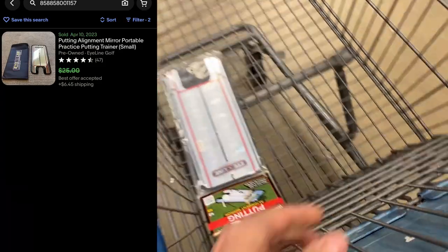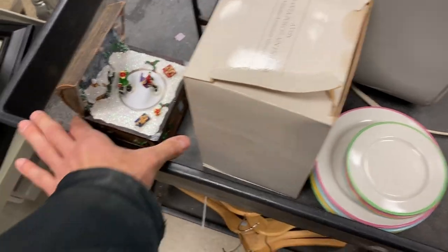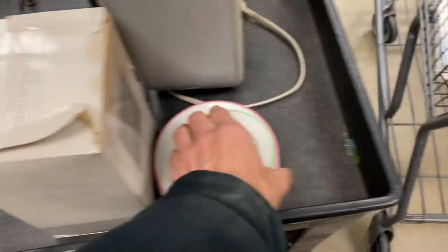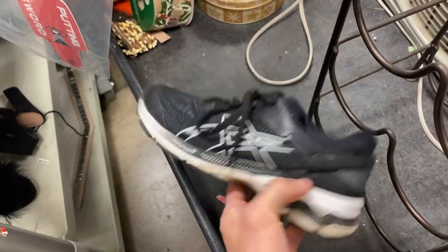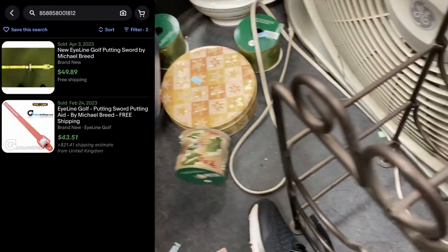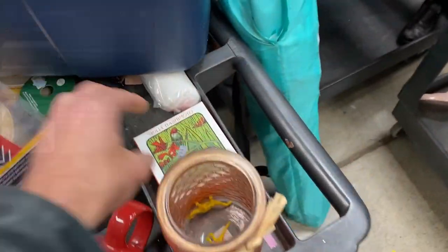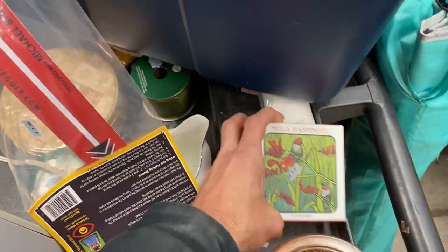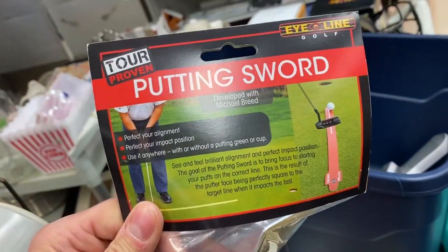This putting alignment mirror — I don't know anything about it. The comparables don't look that great, but it's golf season. I saw one pre-owned sell for $20. I'll probably just mark that at $25, being the most aggressively priced for the brand new item. It's only going to cost me $4. Golf stuff should start flying off the shelves at this point, so I'm going to pick that up since it's brand new in the package. And the next golf item you can see hanging right there is a putting sword — that's actually a $50 item, also going to cost me $4. Two golf items, two brand new in the package: one for $25, the putting sword for $50.